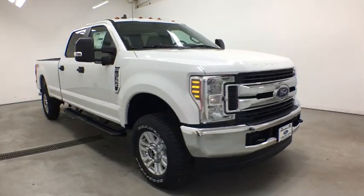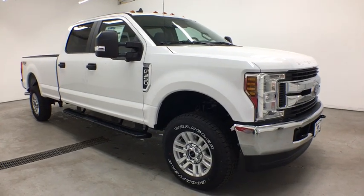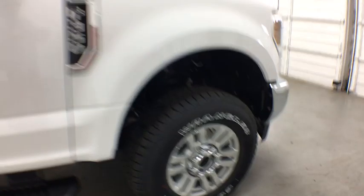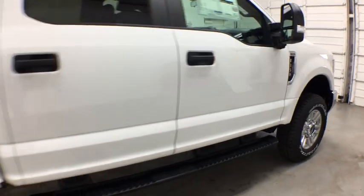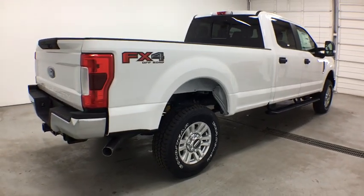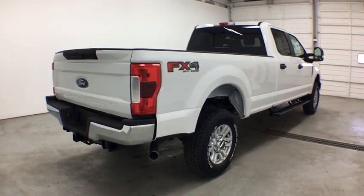Ford F-350 Super Duty. Here are some of this vehicle's great options: backup camera, anti-lock braking system, traction control, stability control, tow hitch, adjustable steering wheel, power steering, four-wheel drive, four-wheel disc brakes.